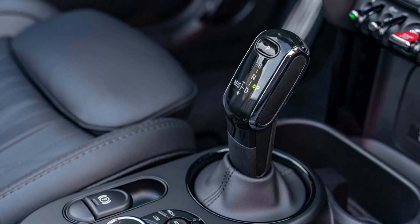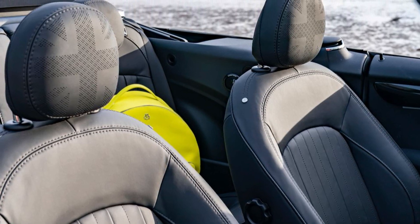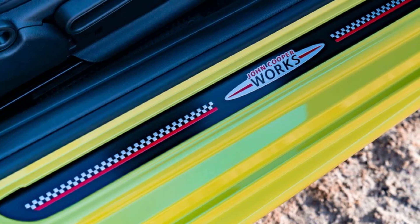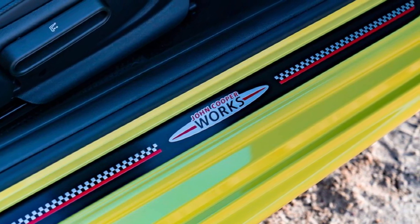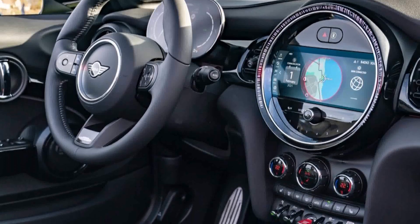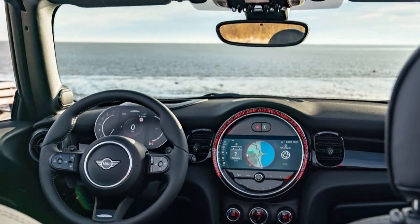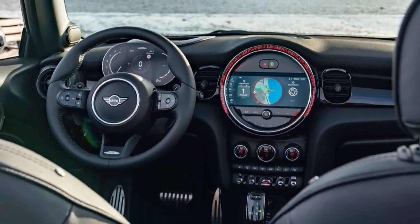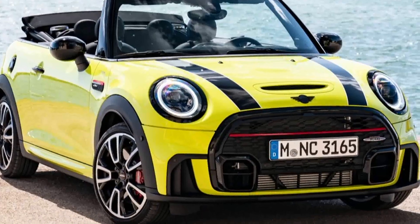The model range also includes an extremely sporty Mini John Cooper Works Convertible, with which the driver can easily feel G-force. Its 170kW, 231hp 4-cylinder turbo engine enables acceleration from 0 to 100km/h in 6.6 seconds. In combination with the optional 8-speed Steptronic transmission, the sprint to 100km/h is even completed in 6.5 seconds.